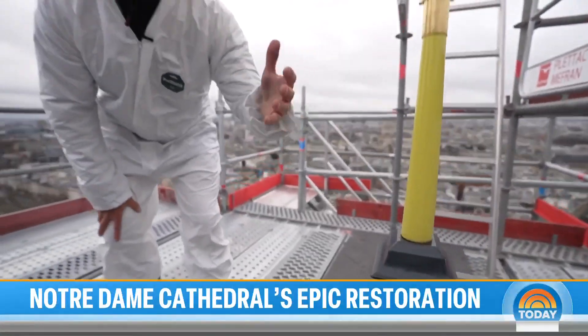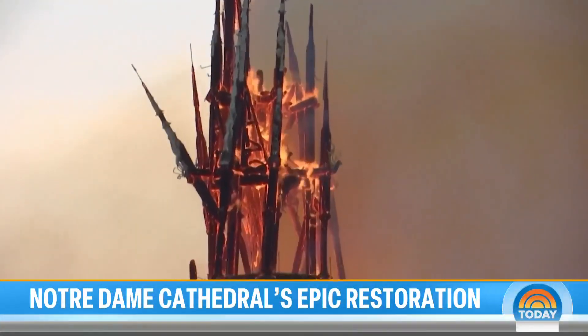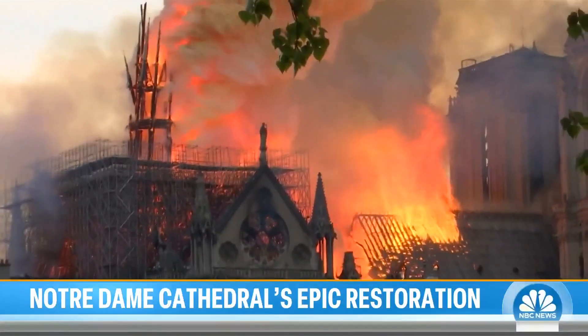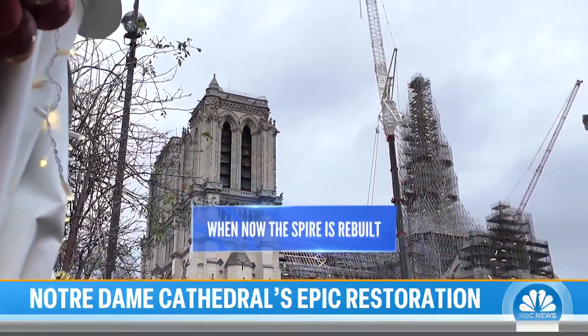So this is the spire that went crashing down. Exactly. We all watched it all around the world. It's a very important moment now that the spire is rebuilt.